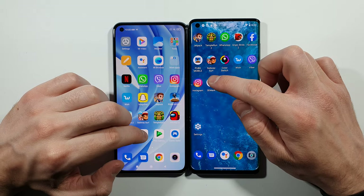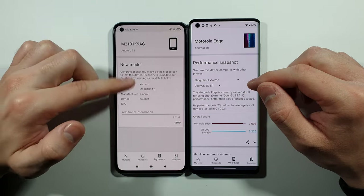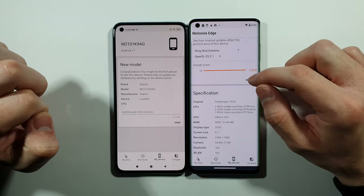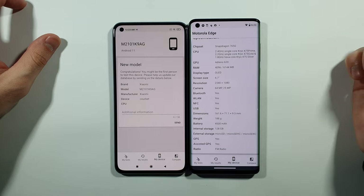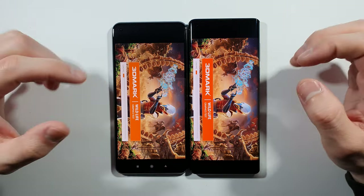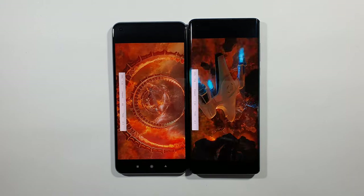Right now we have the 3D Mark Wild Life test, where we'll find out which of these two devices is stronger in terms of graphic performance. Some quick specifications for both devices — Motorola Edge runs Android 10, Mi 11 Lite runs Android 11. Both feature the Snapdragon 765G, OLED screen, 6 GB of RAM, and 128 GB of internal storage. The test gives you an average frame rate at the end, so you can compare and know which one is better for gaming — it's not that simple, but it's something close to that.